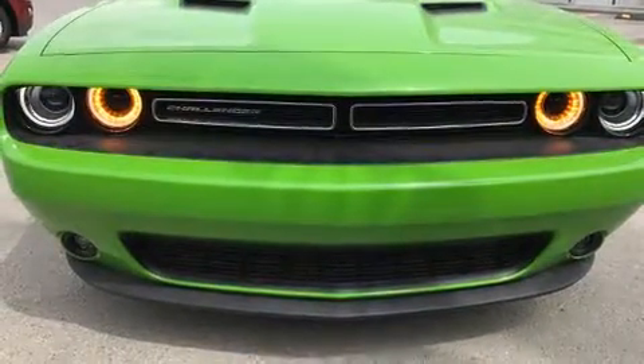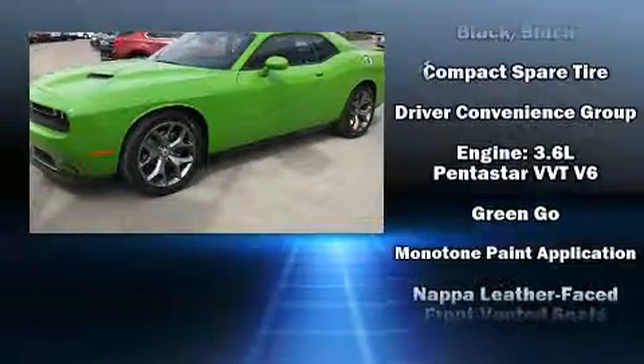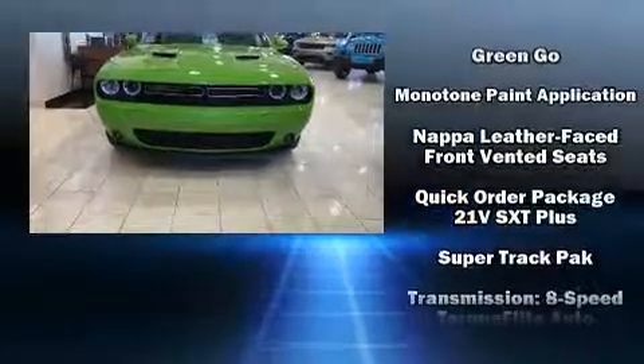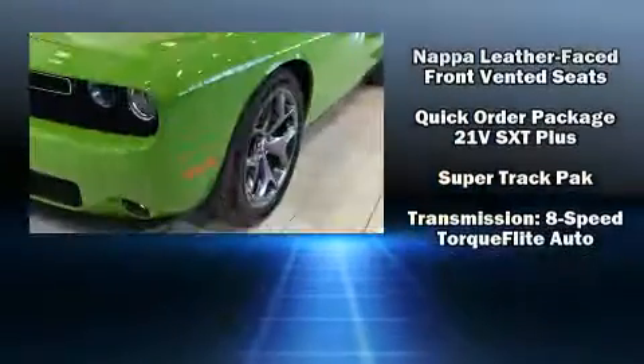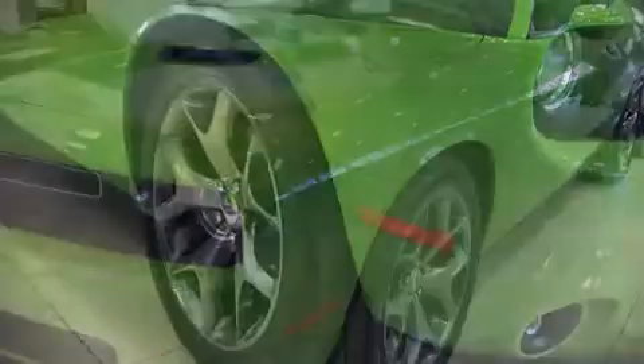Dodge also prioritized safety and security with features such as dual front impact airbags, front side impact airbags, traction control, brake assist, anti-whiplash front head restraints, a panic alarm, and four-wheel disc brakes with AVS.